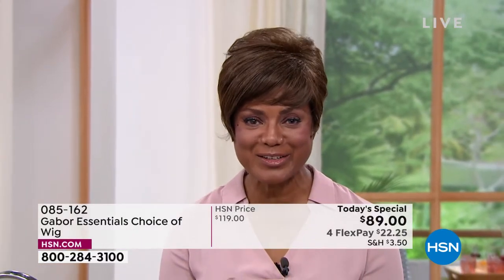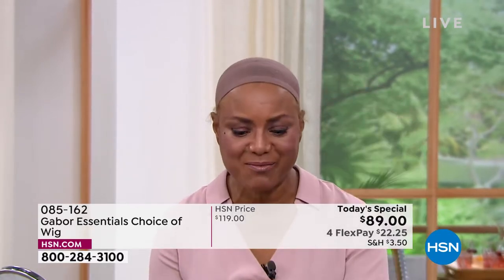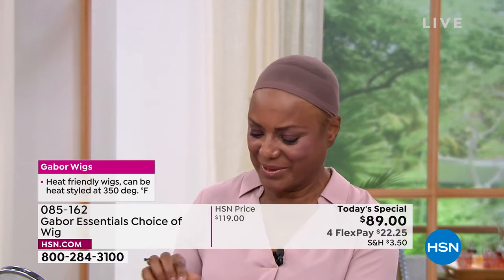Inger: I also like to change up my wigs when I'm going to church — so they never know who's coming through the door. I'm going to change the color. This was the medium brown and I'm going to put on the medium red. The red is coming out — it's getting good now!